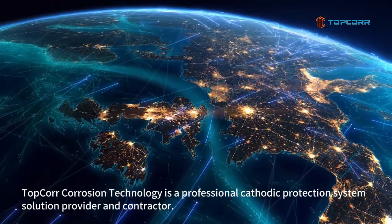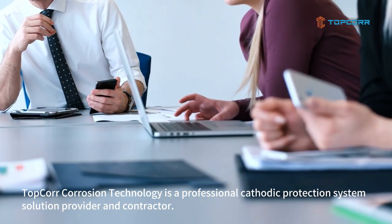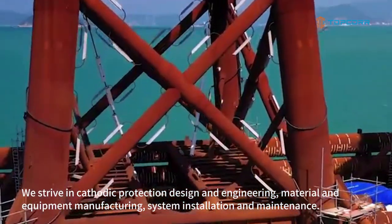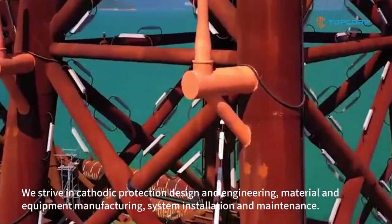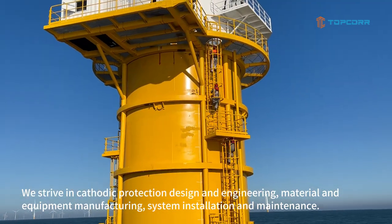Topcore Corrosion Technology is a professional cathodic protection system solution provider and contractor. We strive in cathodic protection design and engineering, material and equipment manufacturing, system installation and maintenance.